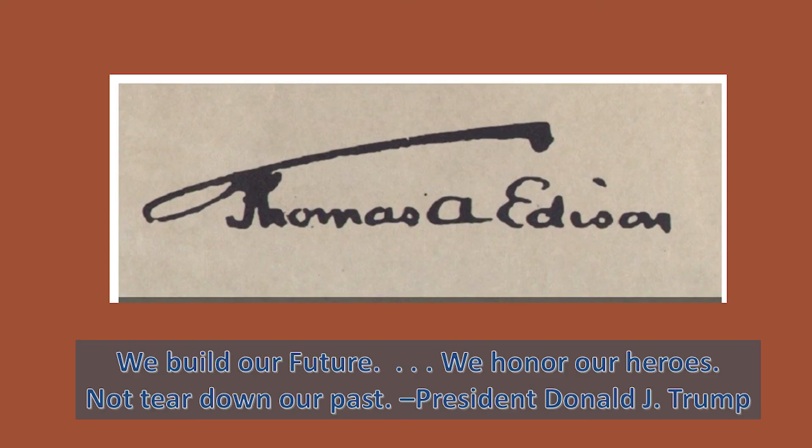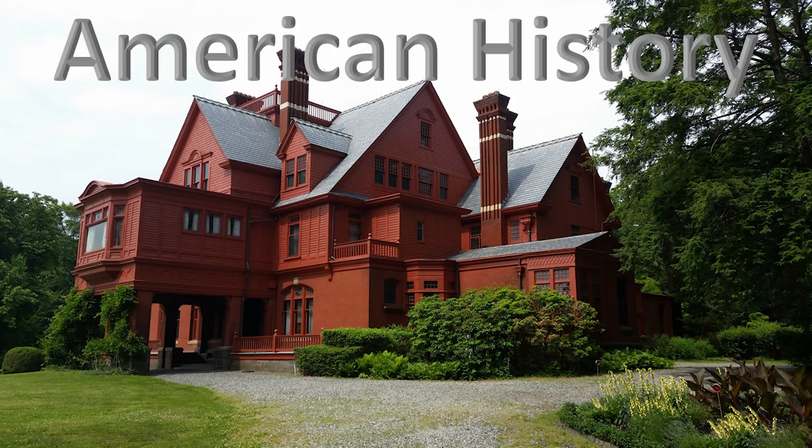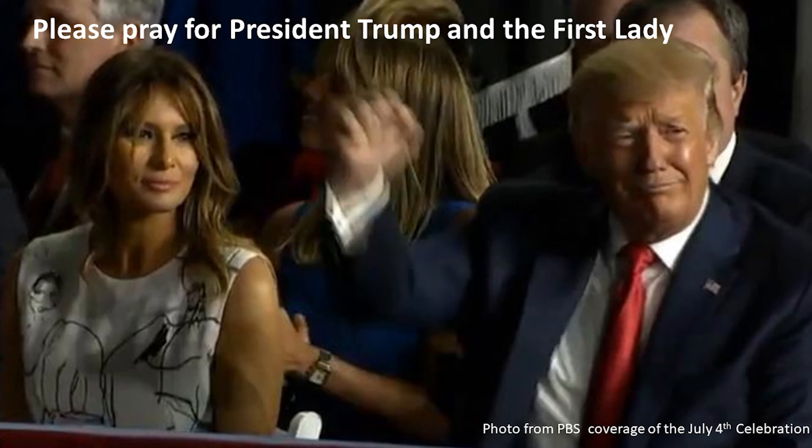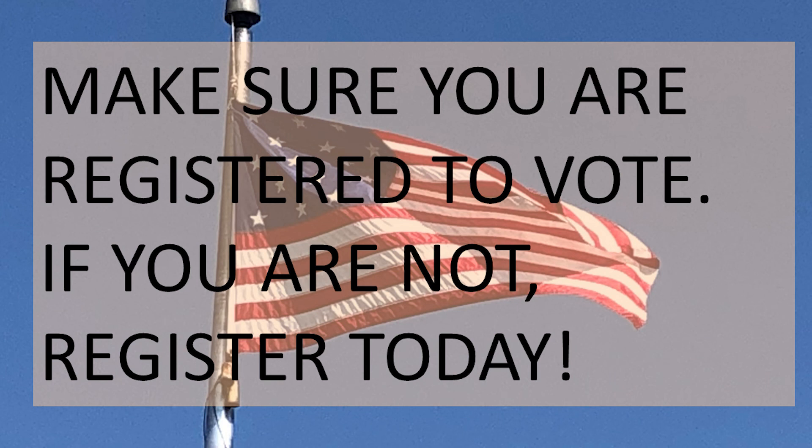I do want to state: let's please get on our knees and pray for our president as he is suffering with COVID. We build our future, we honor our heroes, not tear down our past. President Donald J. Trump. American history — learn it, love it, appreciate it. And while I'm speaking of Donald Trump, we all need to pray he has a speedy recovery. Please make sure you are registered to vote, and if you're not, register today.